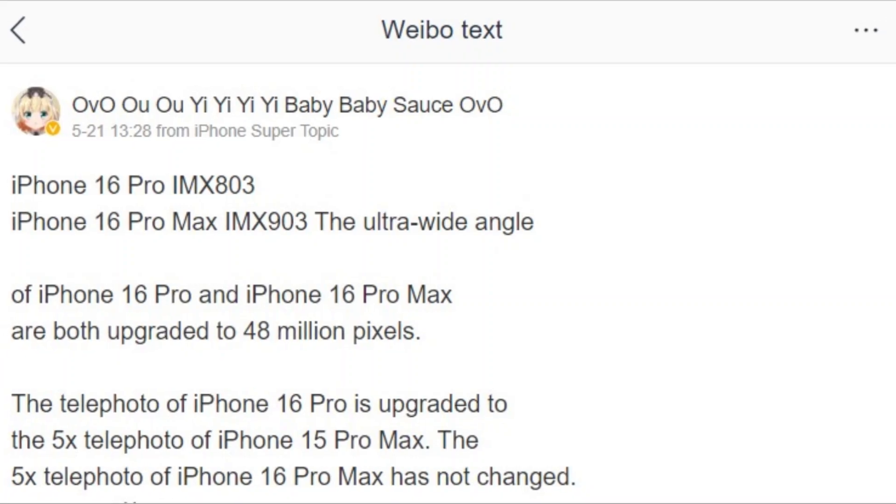As per a leaker on Weibo, the lineup is expected to feature a 48 megapixel Sony IMX903 sensor, marking the most significant upgrade from previous models.